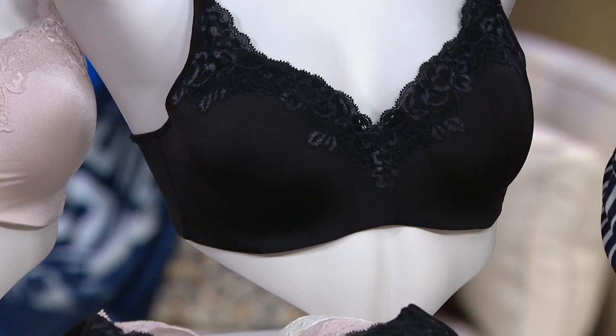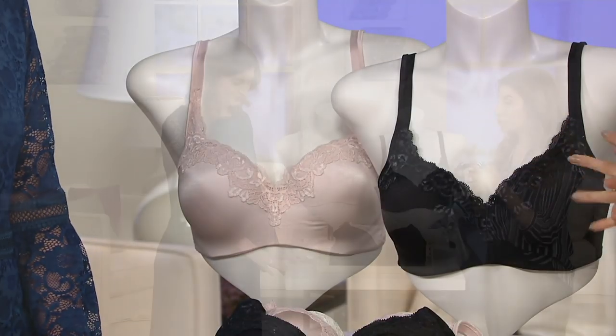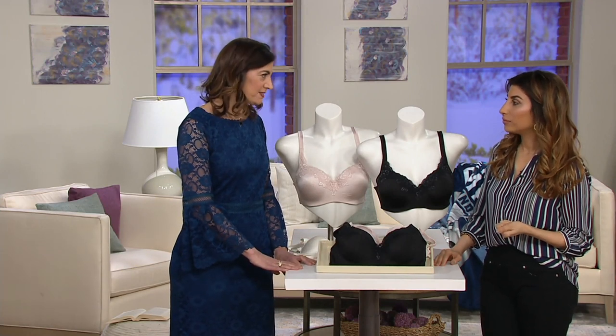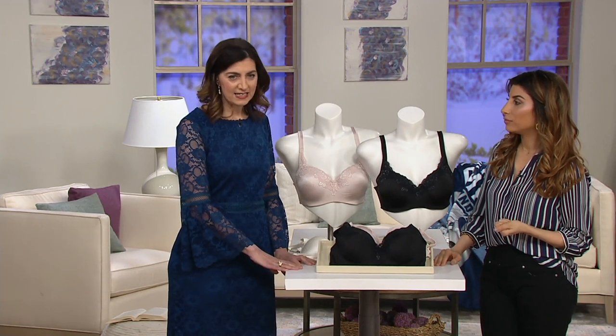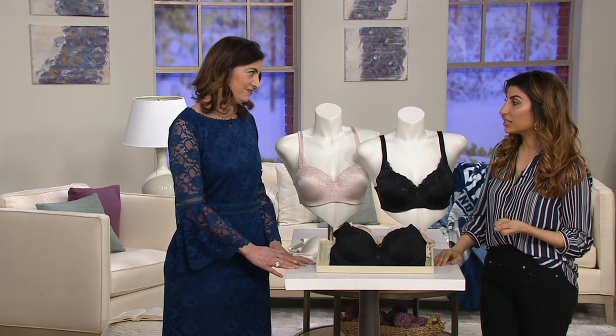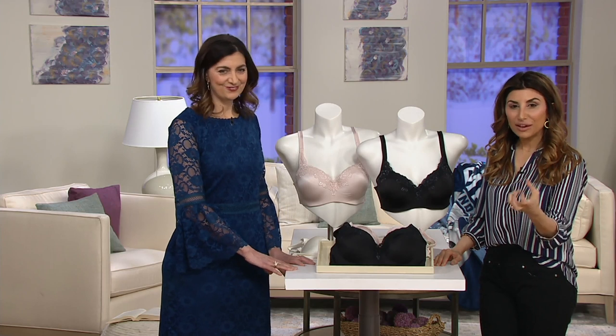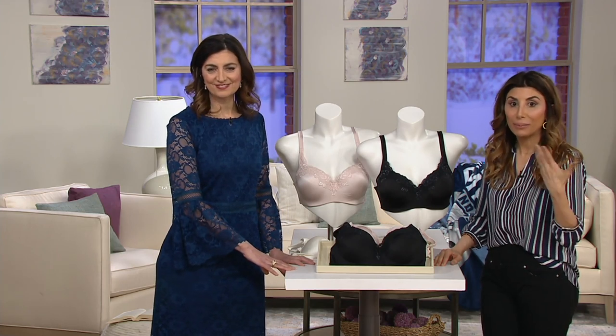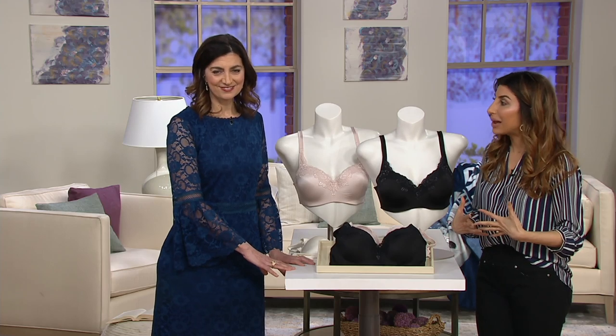Size-wise, there's a band size from 36 to 44 and cup sizes from C, D, double D, and triple D. It's a customized fit all about loving your curves — expecting things to fit and look a little bit better under your clothes.